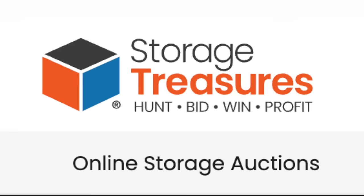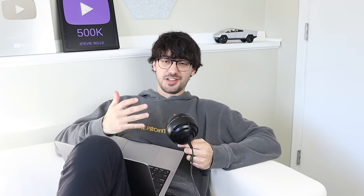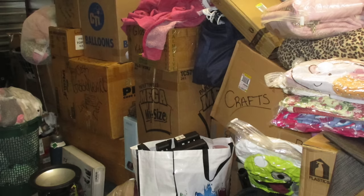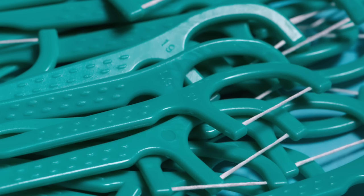After you win one of these auctions, you obviously have to pay. What I didn't realize is that in addition to the $780, Storage Treasures also takes a fee, which in my case amounted to about $100. So all in, I'm about $900 into this unit. Based on what we can see in just the pictures, things aren't looking great. However, I bought this unit because it had so many closed boxes — we don't know what's in those. They could be filled with Pokemon cards, gold, or used floss picks.